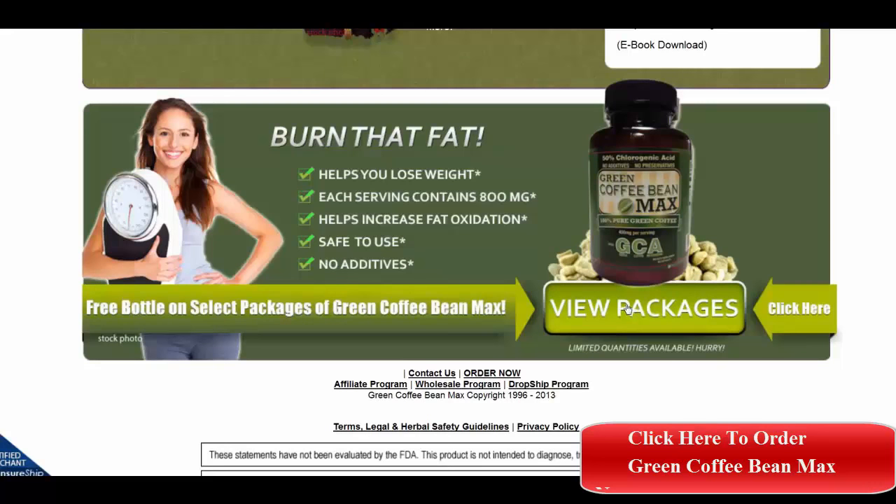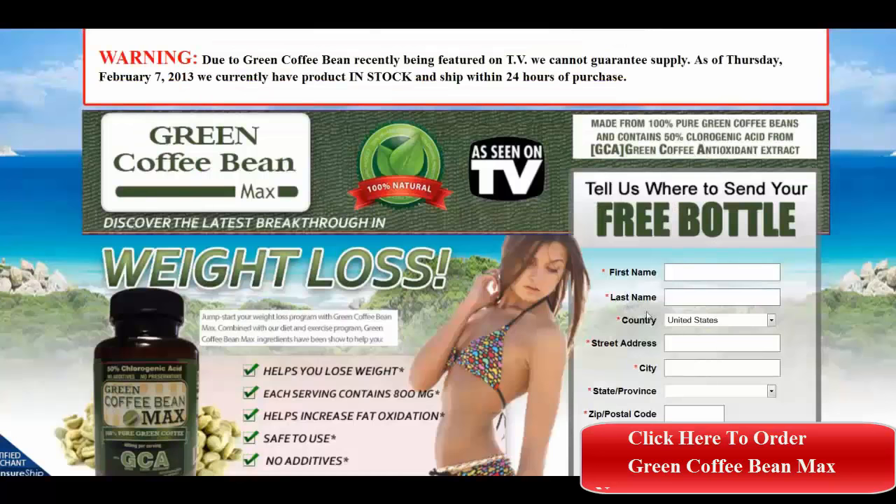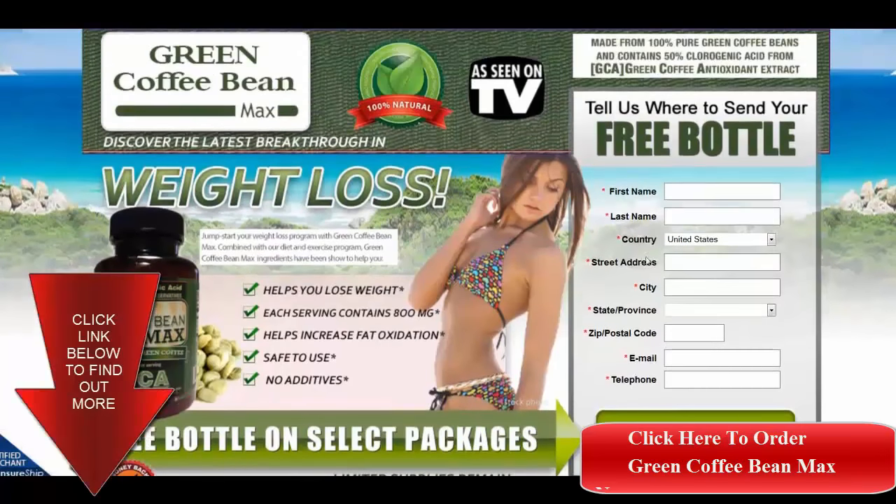You are then taken to the place to fill in your name and information and where to ship it to, and they will take care of it from there. Thanks for watching.